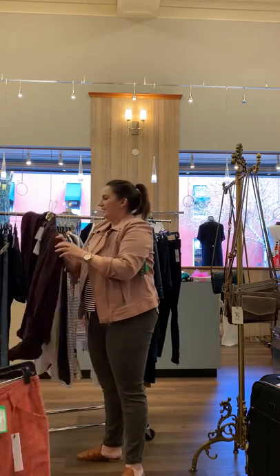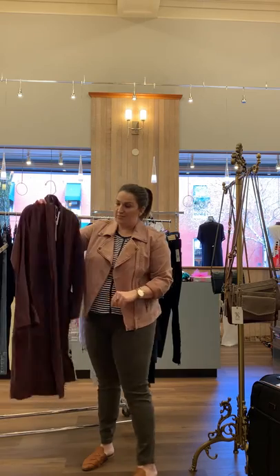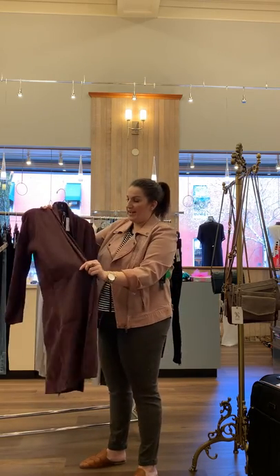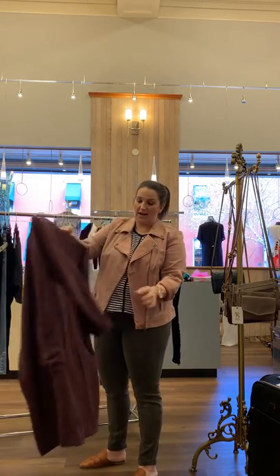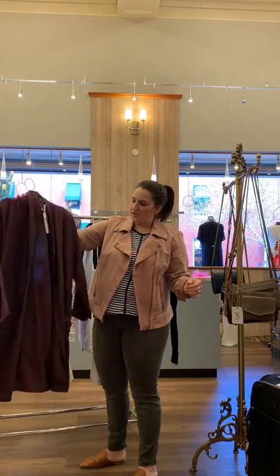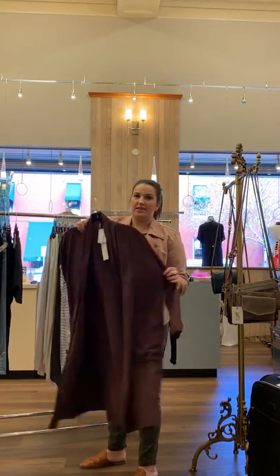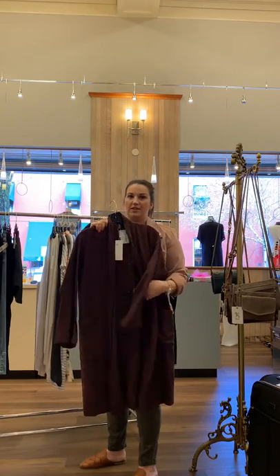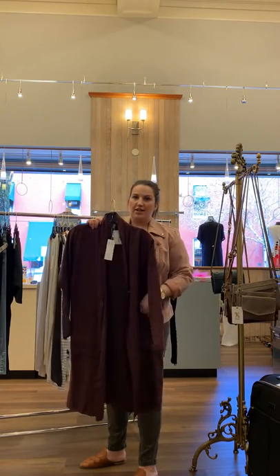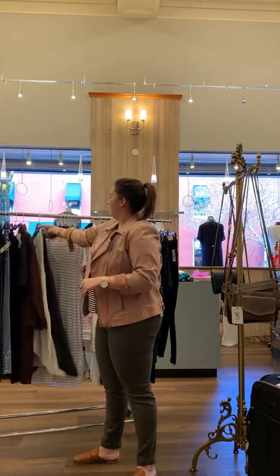I have this Eileen Fisher — very pretty purple, lightweight tencel linen jacket. This you can wear several seasons. I think it's just fun to wear with jeans or black leggings and you can throw it on. You can belt it — it's just a nice duster jacket. I have two of these.